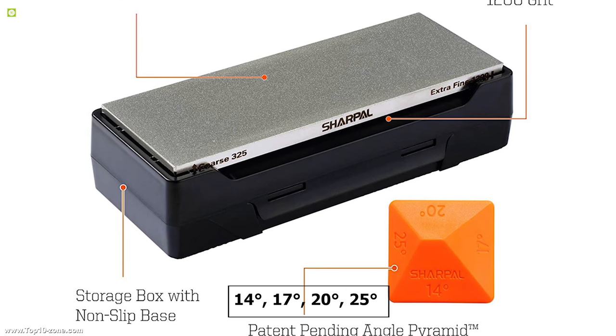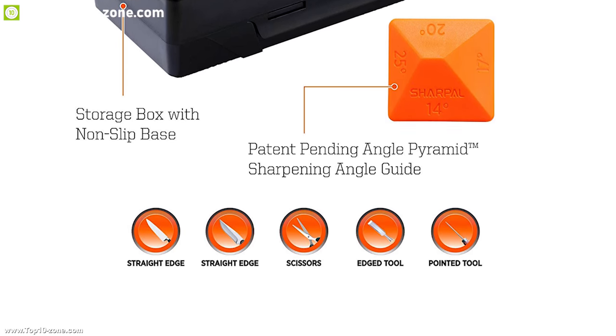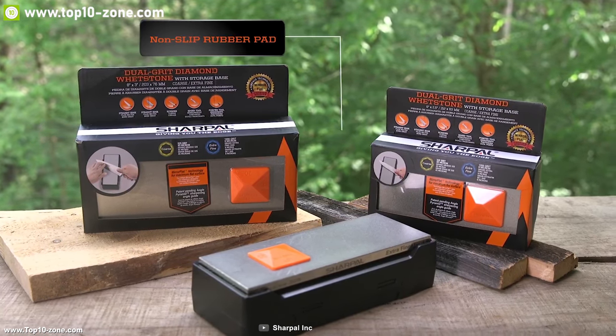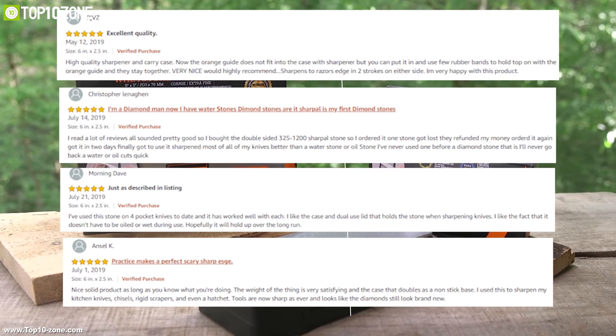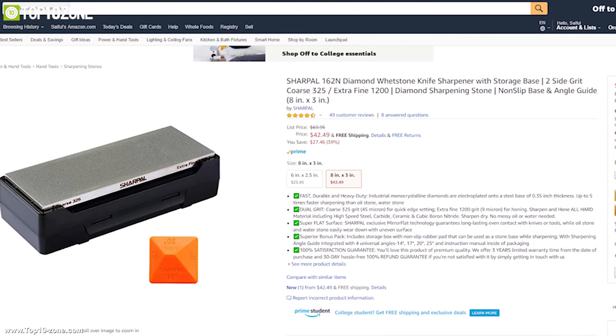20 degree and 25 degree, to give you a better sharpening experience. You can increase the usage span of your everyday knife by quickly sharpening it with Sharpal while saving money on buying a new knife from the store. With good reviews and ratings from its customers, you can get this device at around $45 on Amazon.